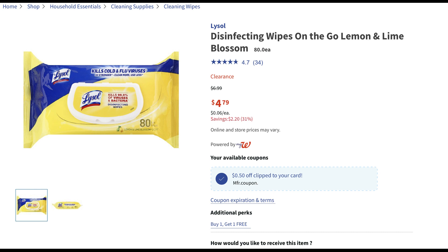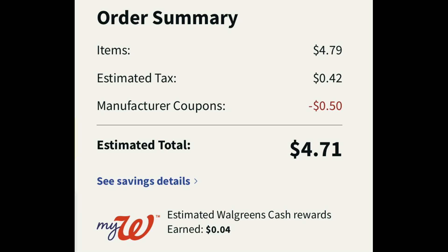Check out this cheap deal on Lysol disinfecting wipes. They're showing on sale or clearance for $4.79 per pack. If you go a little bit lower in the clip, they are buy one, get one free. We do have a 50-cent digital coupon that you can clip and use because that will come off the one product you'll be purchasing. I added two packs into my cart — they're buy one, get one free. 42 cents in tax and the 50-cent digital manufacturer coupon applied, so you could grab two packs for $4.71 — that's not even the cost of one pack. Really great deal. We've had them before buy one, get one free, but I believe they were like $6.99, so this is a great price point to grab them.